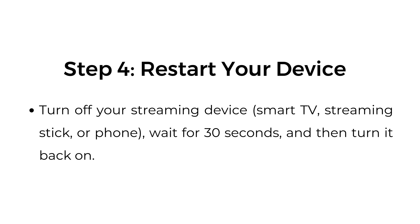Step four: restart your device. Turn off your streaming device, smart TV, streaming stick, or phone, wait 30 seconds, and then turn it back on.